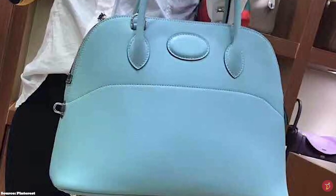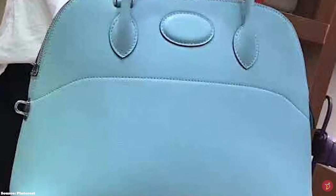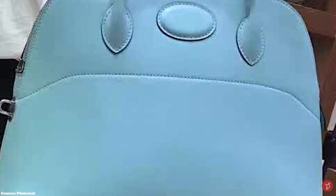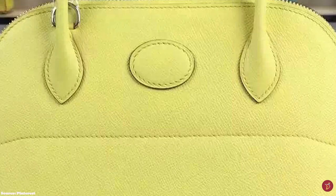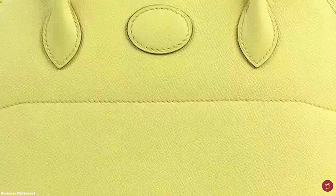Hermès also creates limited edition pieces. The Bolide is a versatile bag suitable for everyday use and travel. The Hermès Bolide represents an essential piece of fashion history with the power to make any outfit look exclusive and expensive. The elegant design is key for fashionistas who are not loud or over the top. This chic and luxurious bag is a fantastic choice to add to any luxurious wardrobe.